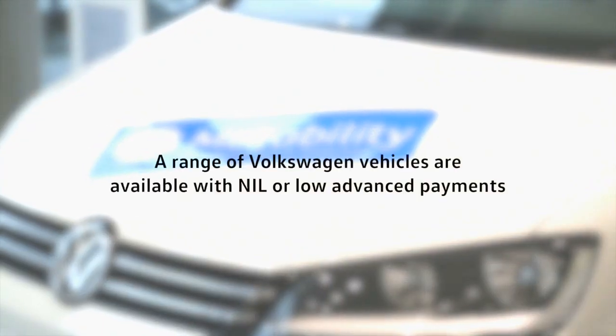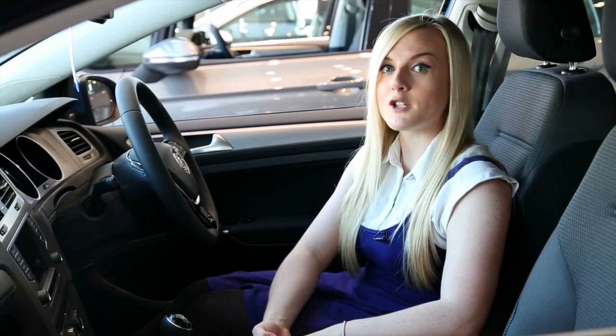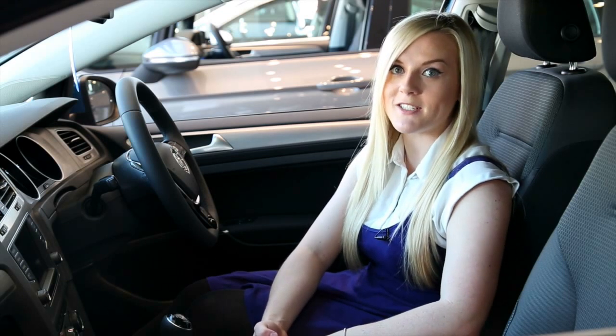And right now, there has never been a better time to consider a Volkswagen as your next Motability vehicle. We have nil advance payments on selected Up, Polo and Golf models. The legendary Golf is another model that can be driven away with low advance payments. The popular Match model with its 1.4 TSI engine delivers all the quality you would expect from a Golf at just £149 advance payment.